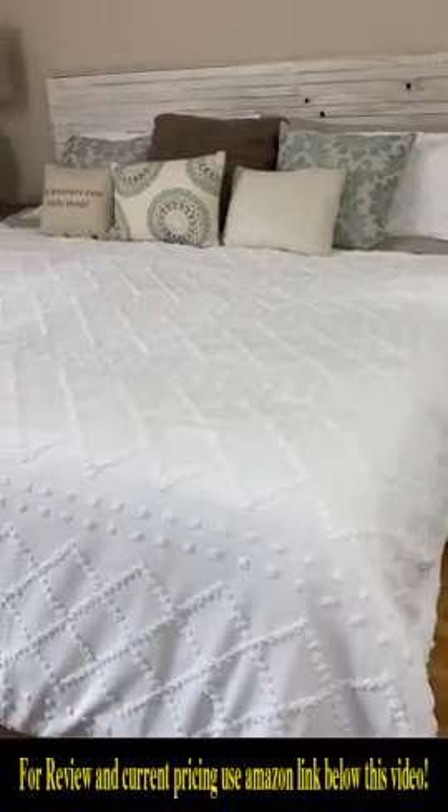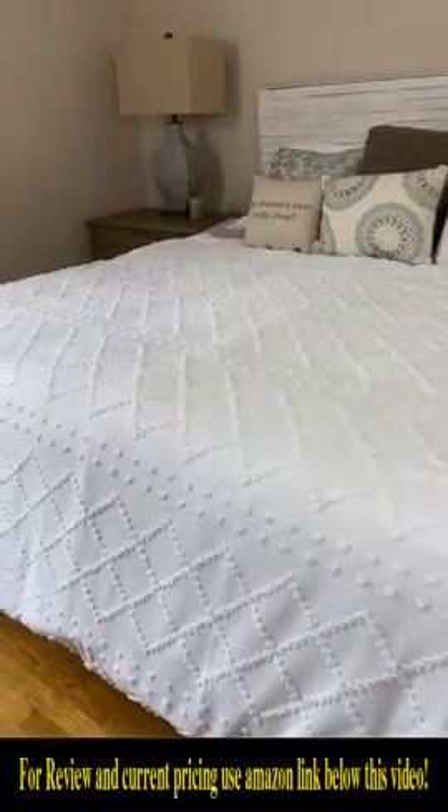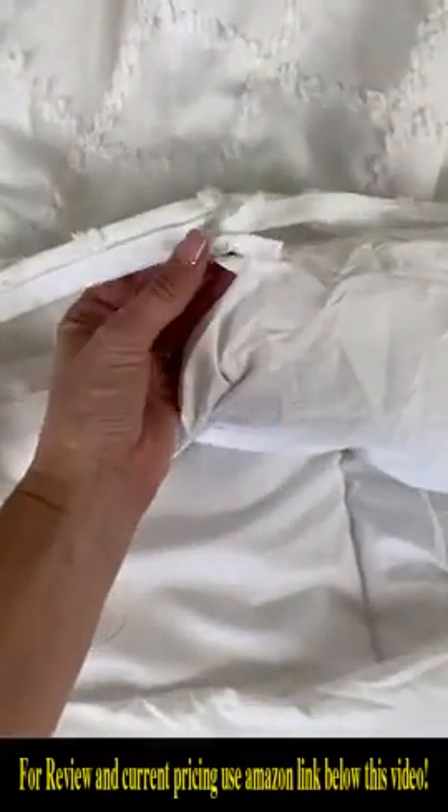We are moving soon and I wanted to get a brand new bed set from Amazon for our new home. Amazon has thousands of reviews, so I decided to order from them. Their sheets are such high quality — these are 100% linen and I love the all-natural color.